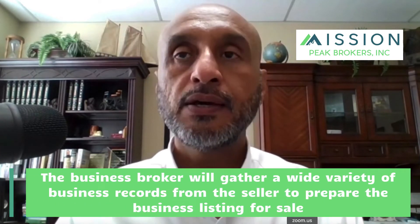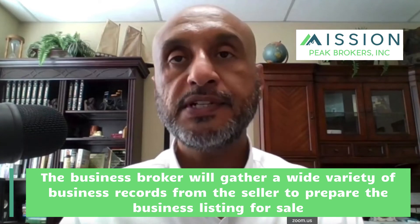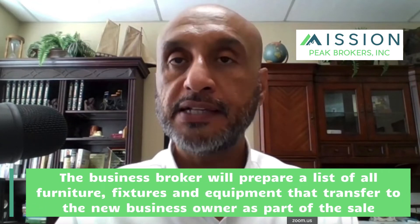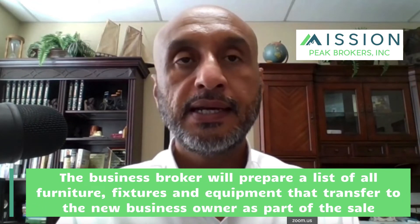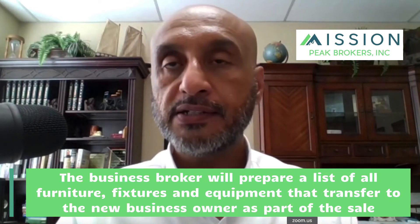The restaurant broker will request numerous business records such as business entity information, insurance records, personal information, copies of permits, and online information. Additionally, the restaurant broker will request the seller to sign off on disclosures regarding the restaurant. The broker will also work with the seller to organize a list itemizing the furniture, fixtures, and equipment that transfers with the business.